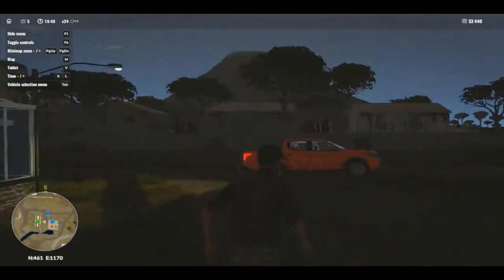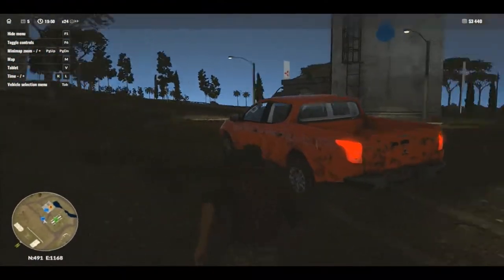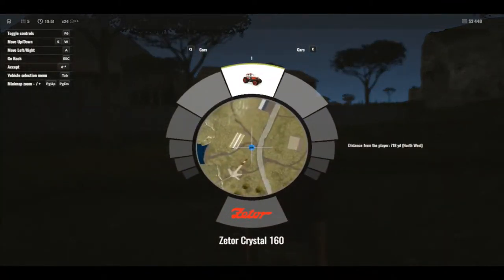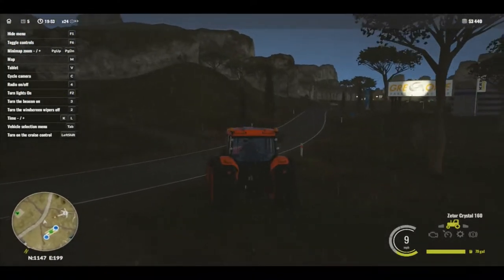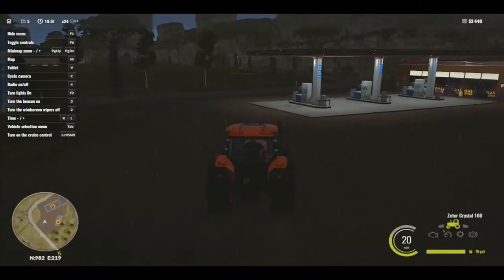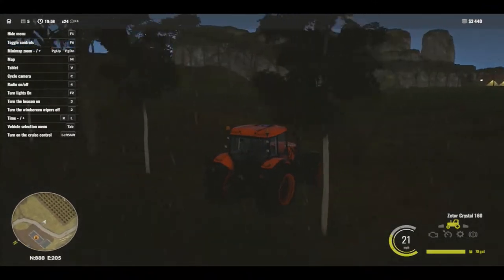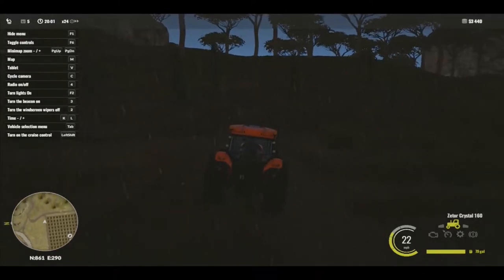We've got a bit of speed on our side - should be able to get up the hills as well. Not fuel, not fuel. This is a hill - this beast can handle it.